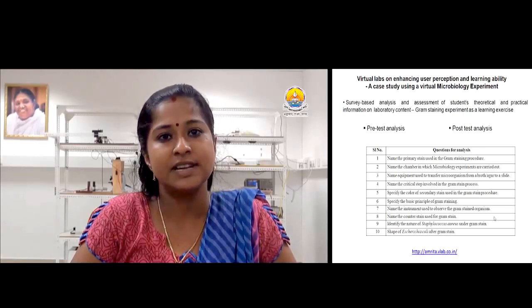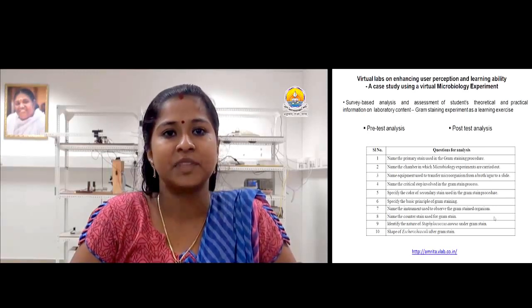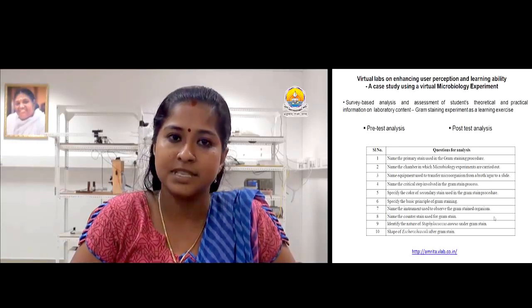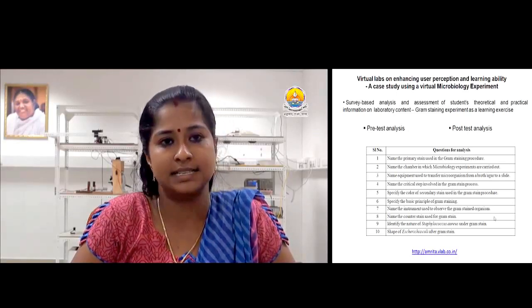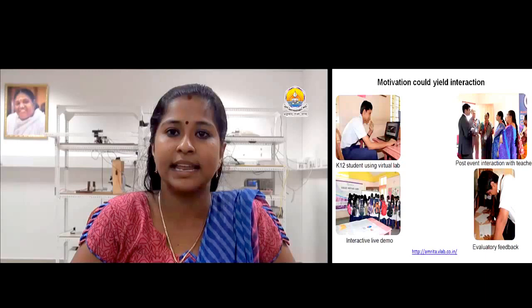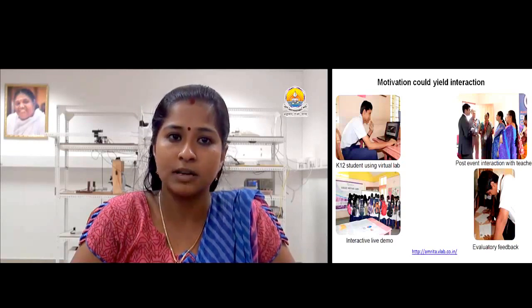As a prior step, these 100 students were subjected to a questionnaire-based pre-test having 10 questions regarding the basics of Gram staining. They were then allowed to perform the Gram staining experiment virtually to familiarize themselves with basic laboratory concepts. After the virtual lab exercise, a post-test was conducted with the same set of questions as in the pre-test, and the performance level of students in each test was recorded for further analysis. We also conducted workshops for school students with a live interactive video to analyze their adaptability in using virtual labs and to study whether motivation could increase their curiosity in learning science. Each workshop was followed by post-event interactions to help users clear all doubts regarding virtual lab usage and implementation in curriculum.